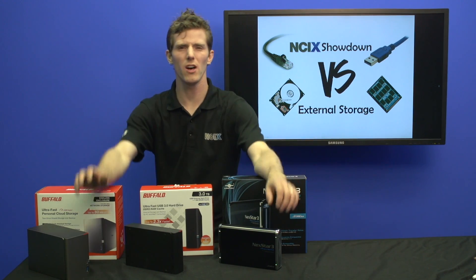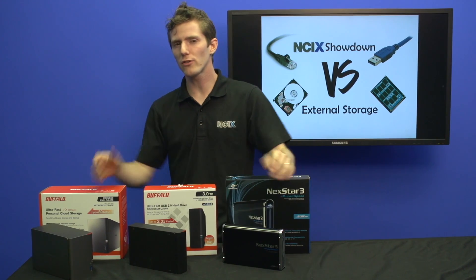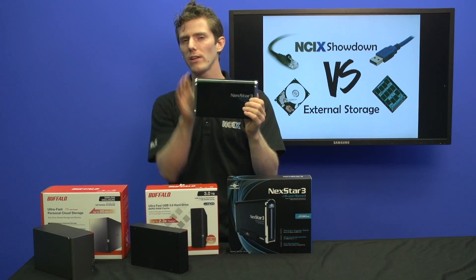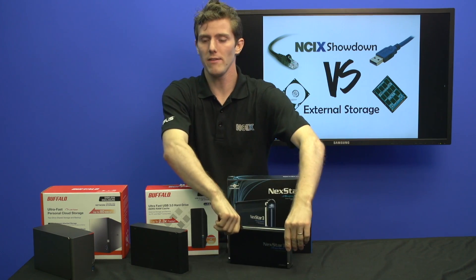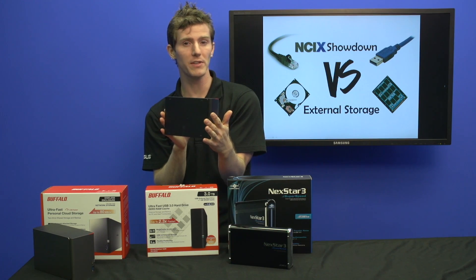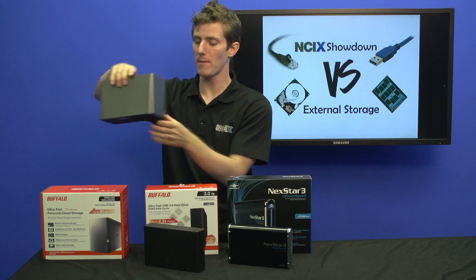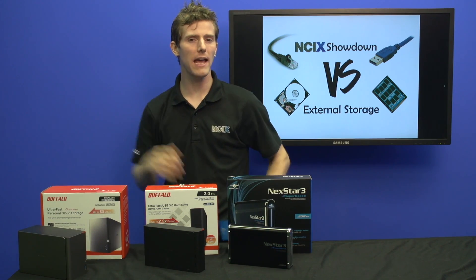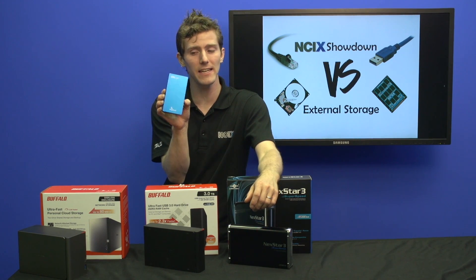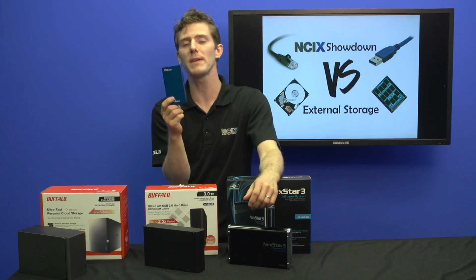Welcome, my friends, to the ultimate storage showdown. We're going to be looking at places you can store your data and ways you can do it, including regular USB 3.0 external desktop hard drives, cached external USB 3.0 desktop hard drives, NAS — including a two-bay unit from Buffalo — as well as the new kit on the block, which is external SSDs also running off USB 3.0. This particular one is the SSD to Go from AngelBird.